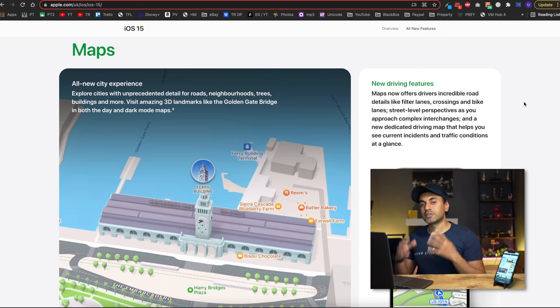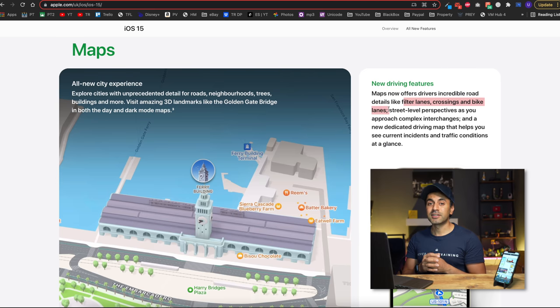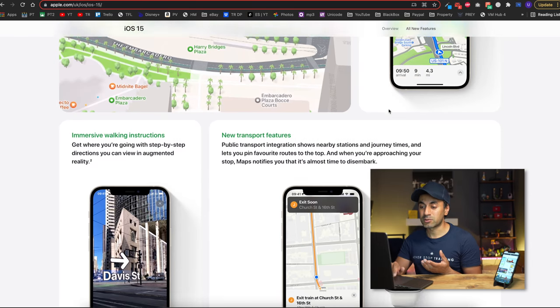Number two is the update to Maps. I've always used Google Maps for everything, but based on these updates I think I may switch to Apple Maps. There are some really cool improvements, especially around driving features. I have Apple CarPlay in my car and use Google Maps for navigation, but some things Apple Maps was lacking have now been addressed — things like speed camera notifications, more road detail, filter lanes, crossings, and bike lanes, giving you a more street-level perspective of where you're driving.